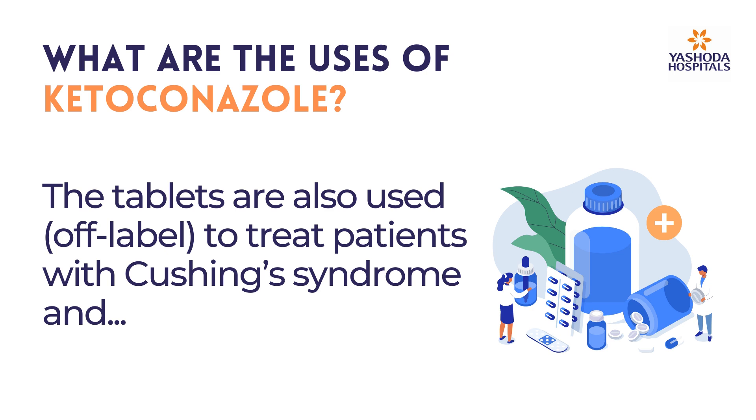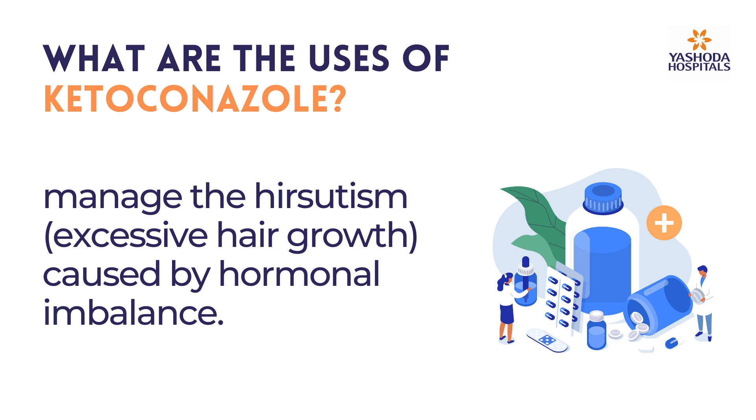The tablets are also used off-label to treat patients with Cushing's syndrome and to manage hirsutism — excessive hair growth caused by hormonal imbalance.